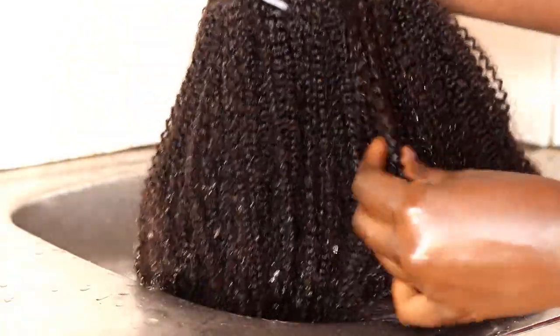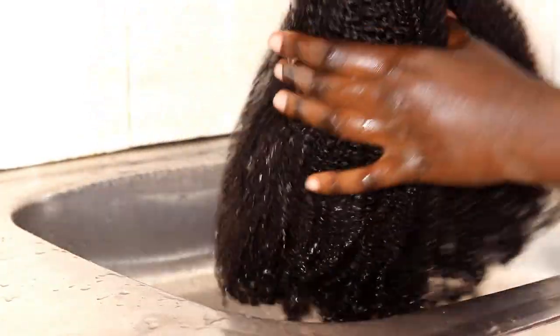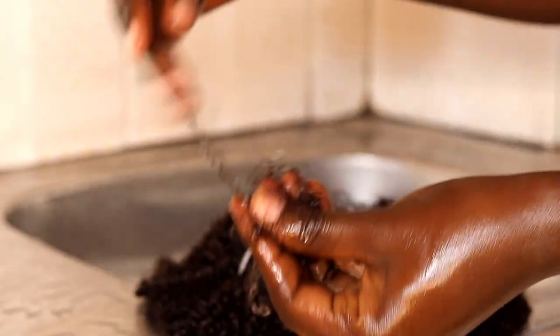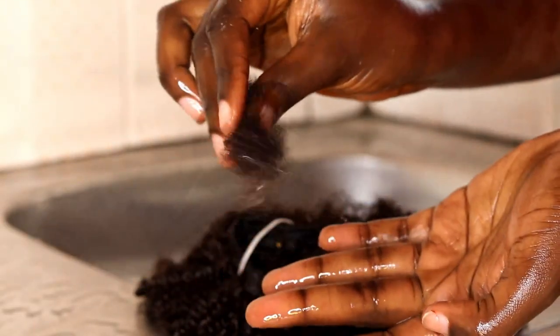You can see how the curls are activated after the hair just touches the water. I'm about to co-wash it and then we can install it. This is the amount of hair I lost after just finger detangling it.